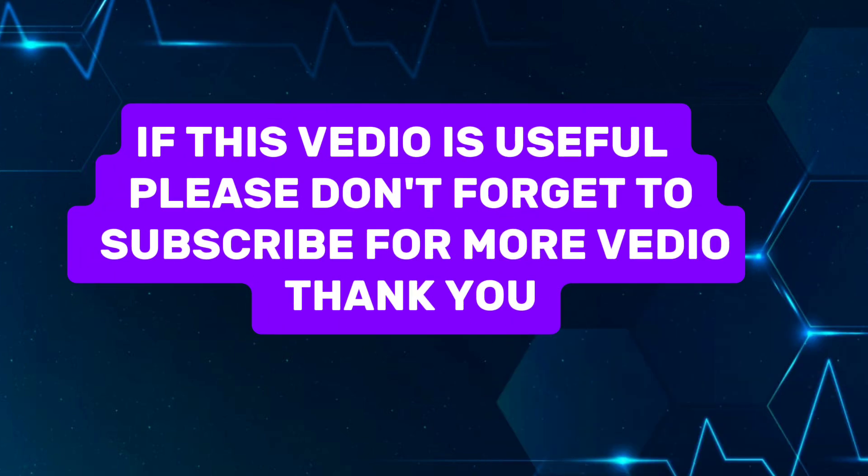If this video is useful, please don't forget to subscribe for more videos. Thank you.